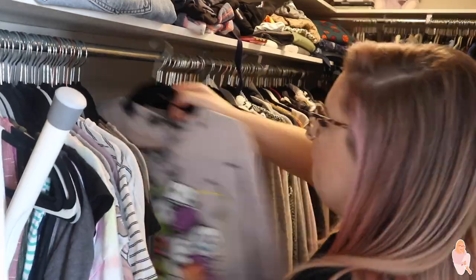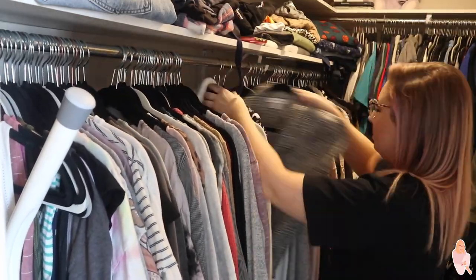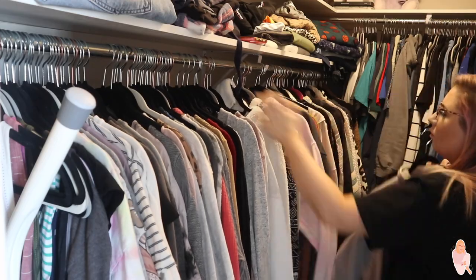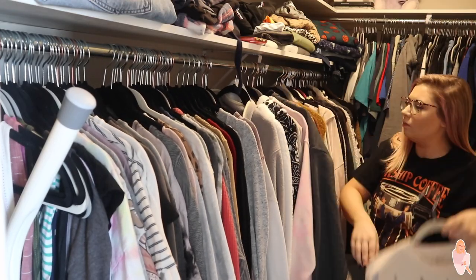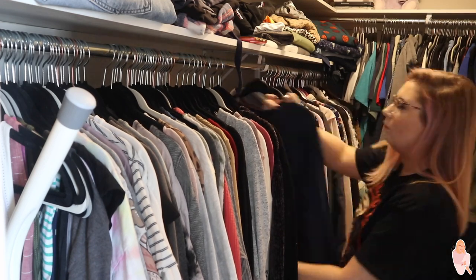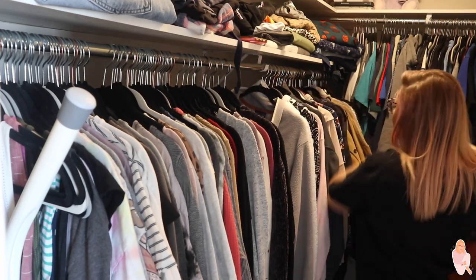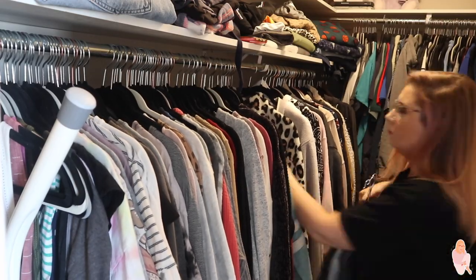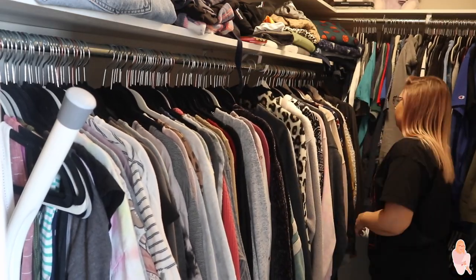Once I took everything out of my closet and put back what I wanted to keep, I went through and organized it by tank tops, t-shirts, long sleeve tops, sweaters, and that kind of thing — basically in order of length. It just makes it look a lot nicer and a lot easier to pick out an outfit, which is always very nice. Being a mom, it's always convenient to know exactly where your clothes are.